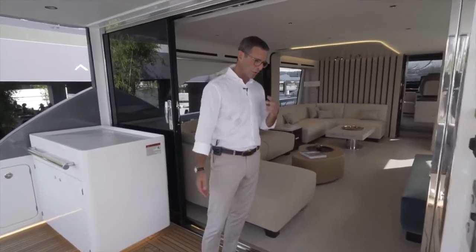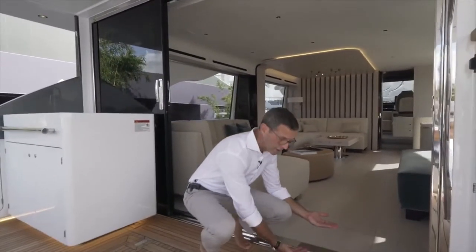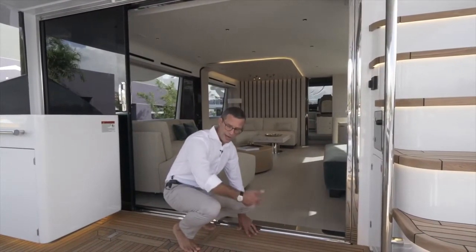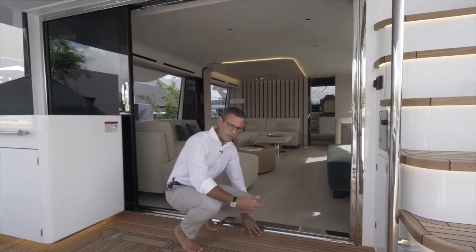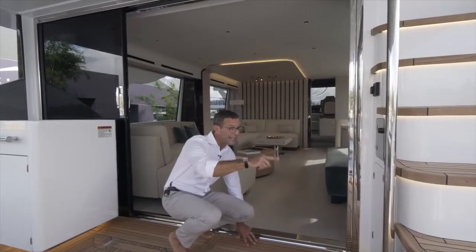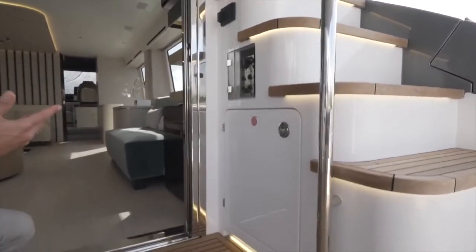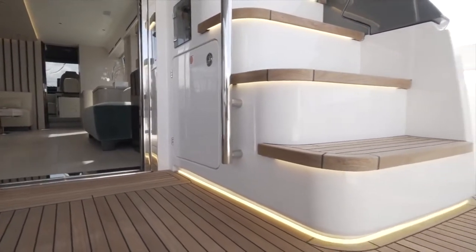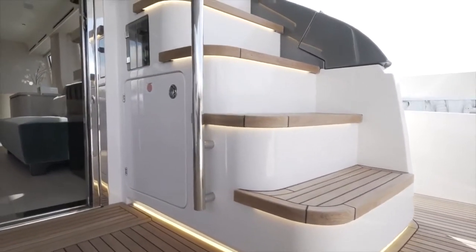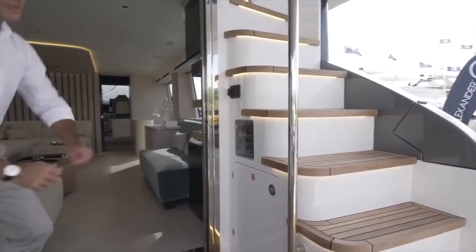While we're doing this video during the day you won't see it, but there are beautiful lighting details: under each of those steps and furniture pieces there is beautiful LED lighting. At night the 78 Flybridge is a piece of art — go check the photos online shot at night because the lighting work on this model is phenomenal. All the steps are backlit.